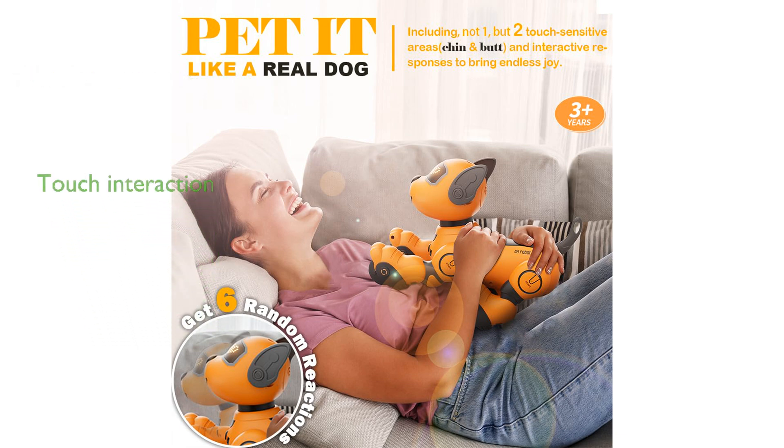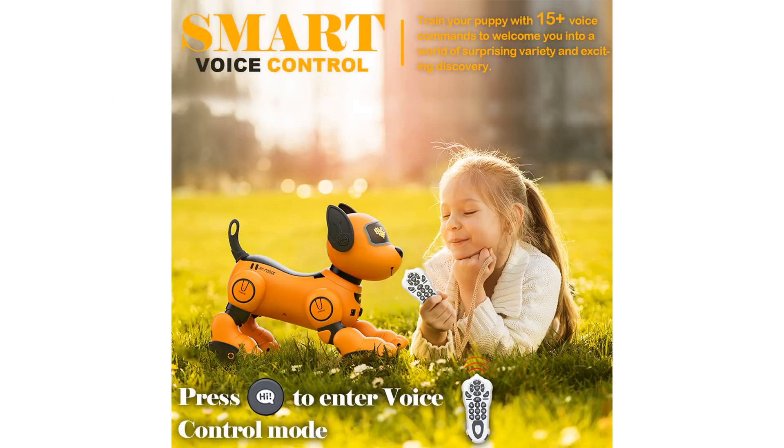Designed with touch-sensitive features, the Vatos Robot Dog encourages kids to interact with it through physical contact, triggering multiple responses that help develop social skills.